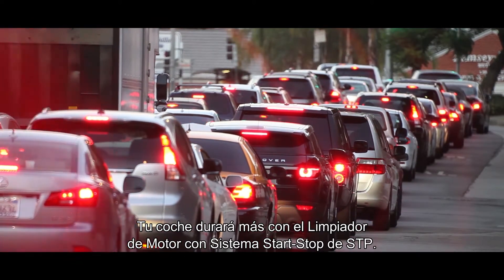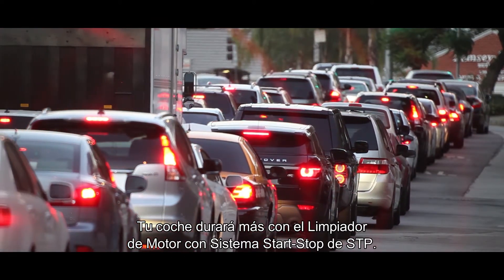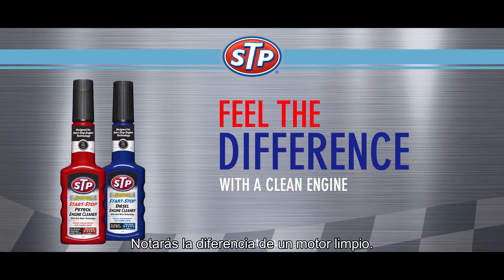STP start-stop engine cleaner will help your car run better for longer. You'll feel the difference with a clean engine.